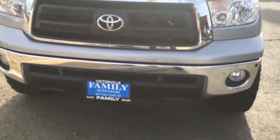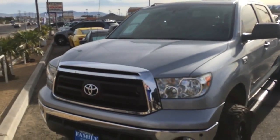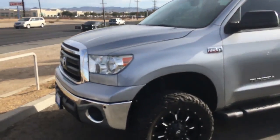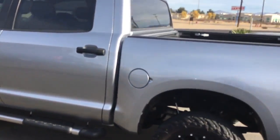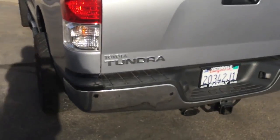Hello shoppers and welcome to Family Auto. Chris Ornn here again. I want to bring your attention to this 2013 Toyota Tundra — got nice custom tires, step railing, bed liner, adjustable tie rack. You name it, this truck's got it.